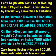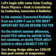Let's begin with some solar cooling basic physics. Heat is transferred by conduction, convection, and radiation. In the summer, downward radiation from our 9,990 degree sun is the most important solar design factor.